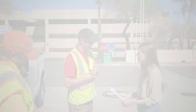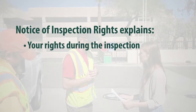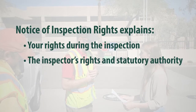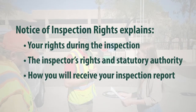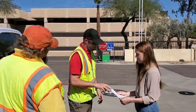Before beginning, they will provide you with a notice of inspection rights which you can review and discuss with your inspector. This form lists the rules and statutes that give ADEQ the authority to inspect your facility and discusses how you'll receive a report of the findings along with photos. You'll be asked to sign to acknowledge that the document has been explained, and you'll receive a copy with your inspection report.